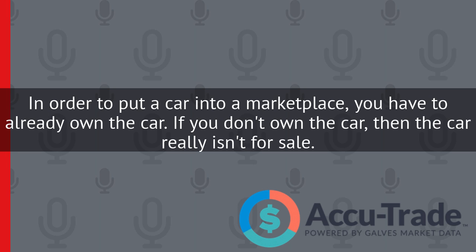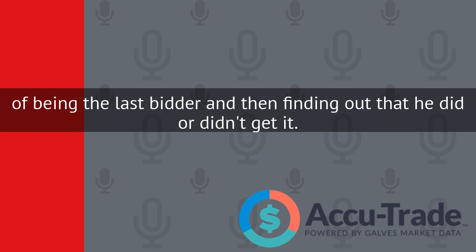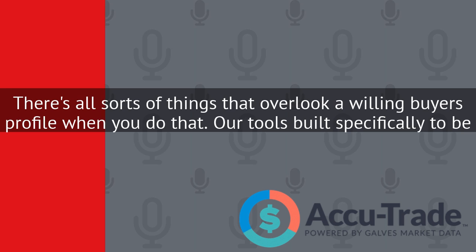In order to put a car into a marketplace, you have to already own the car. If you don't own the car, then the car really isn't for sale. Because you're still in the process of negotiation when you're doing a live appraisal and letting the end user go through the bitter fatigue of being the last bidder and then finding out that he did or didn't get it. There's all sorts of things that overlook a willing buyer's profile when you do that.